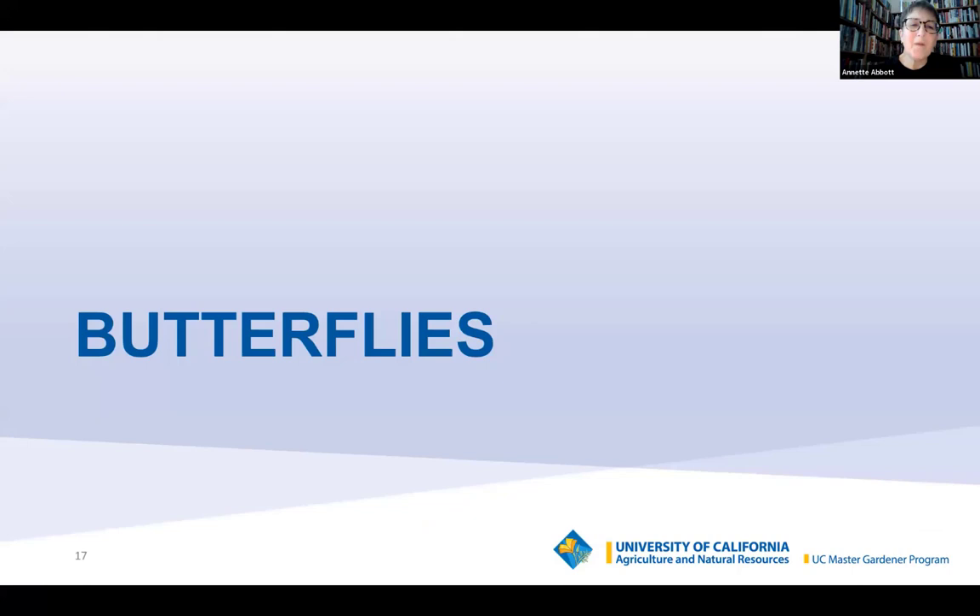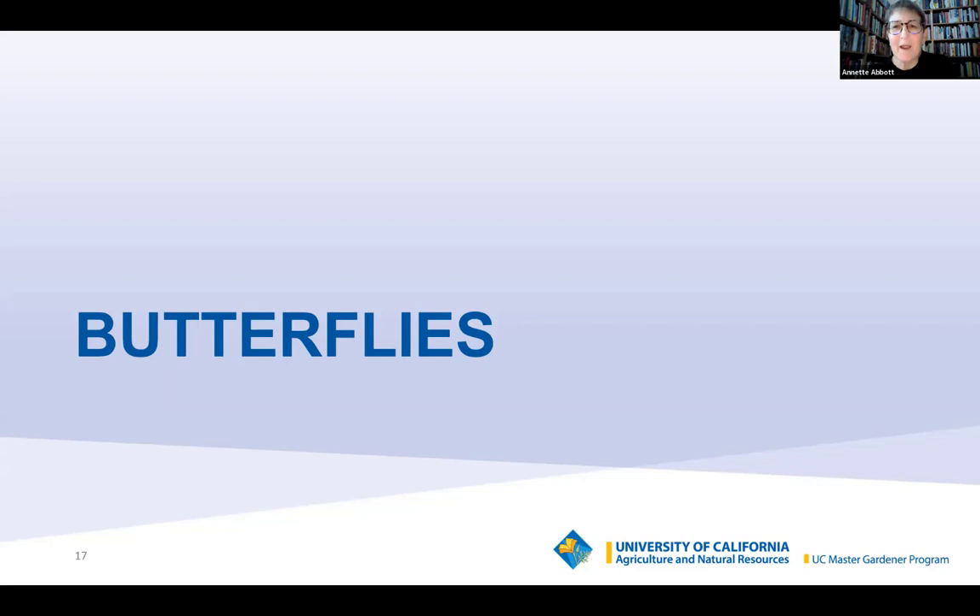Butterflies and hummingbirds are the sweethearts of our yard. Here we have a few common ones in California: the monarch — sadly, we have far fewer than we used to; the western tiger swallowtail on a butterfly bush; the painted lady on lantana; the gulf fritillary on passionflower; and the monarch on broadleaf milkweed.